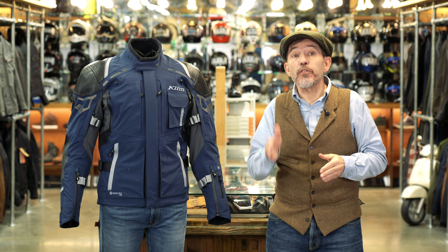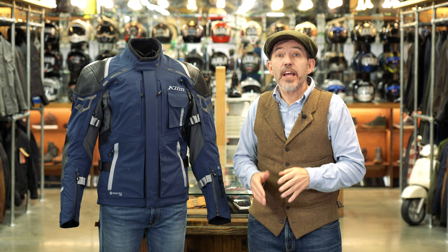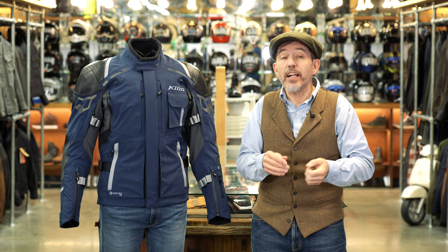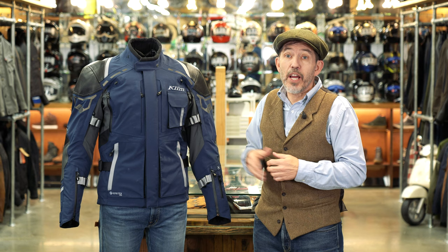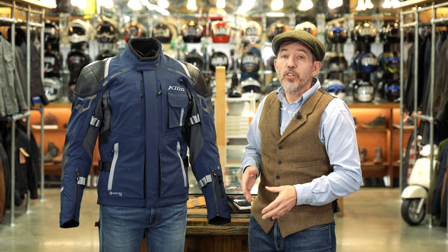When it comes to motorcycle clothing, few would disagree that Klim owns the adventure space. Every brand wants a part of that market — BMW, Revit, Rukka, Held, Dainese, Alpinestars, even brands like RST and Spada try to get a slice. But these brands tend to emulate rather than innovate. Recently Klim decided they wanted part of the road market. Their first offering was the Kodiak 1 — the predecessor to this jacket. This is the Kodiak 2, which came out because the original Kodiak 1 proved not particularly comfortable.